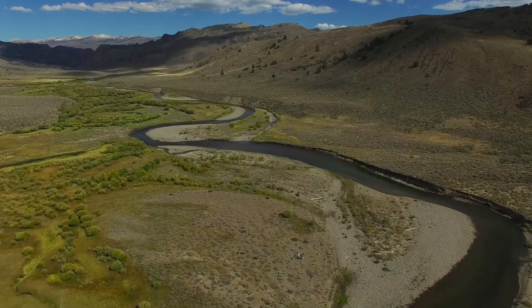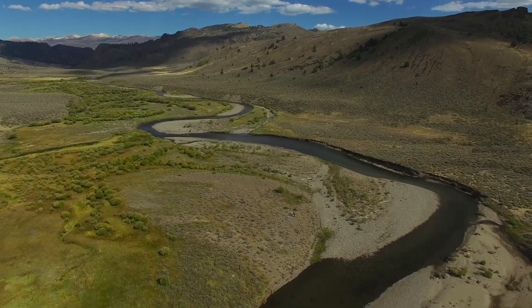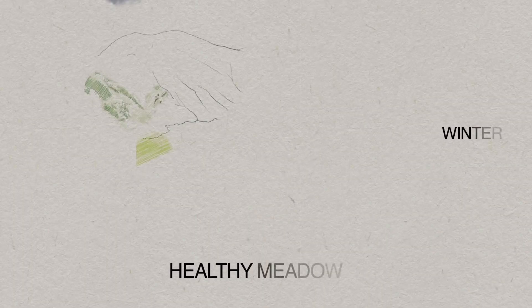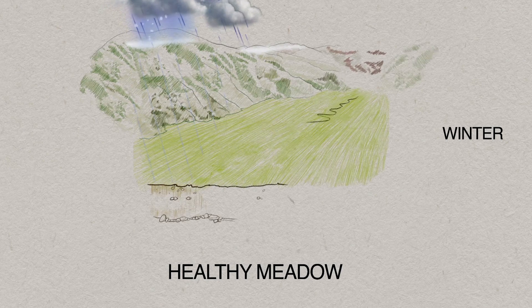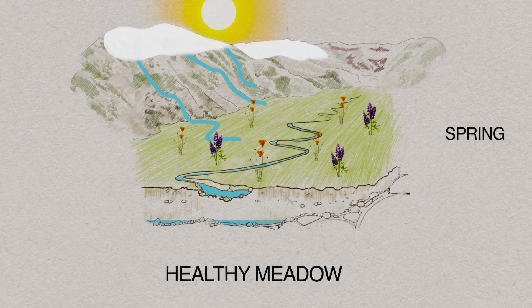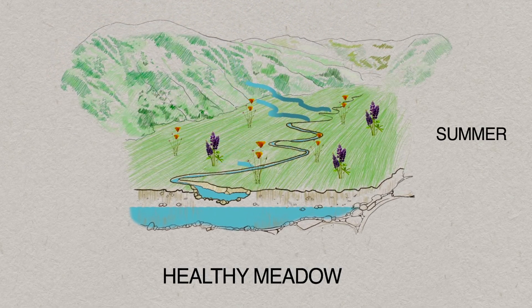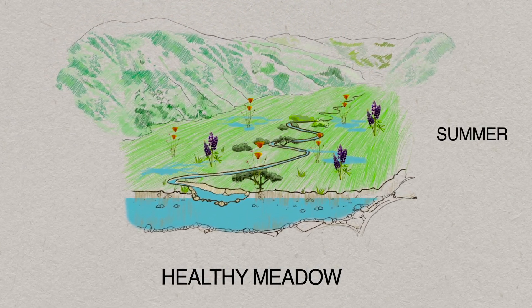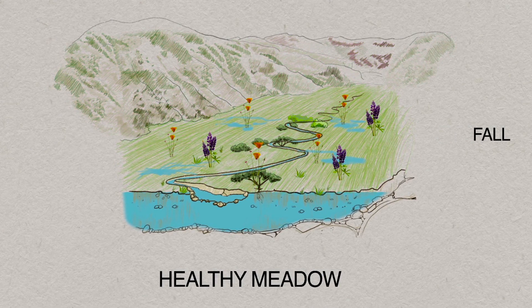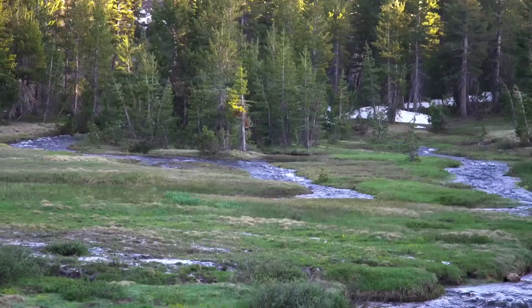The California Trout Sierra Headwaters Program is really built largely around restoring and improving the health of meadow systems, and one might ask why meadow systems matter. They provide a lot of what we call mother nature services, whereby they help store the water that melts from the snowpack in the spring and summer months. They store that water like a sponge, and in the summer months and in the late fall months that sponge is squeezed and that water is released.